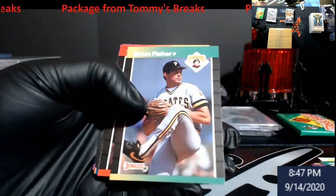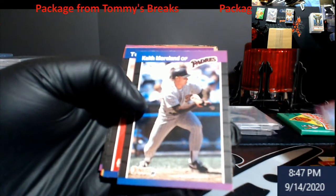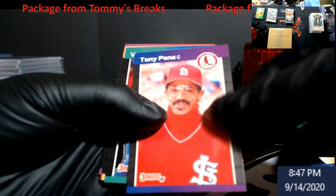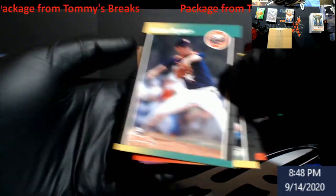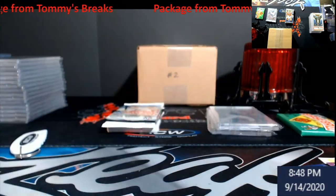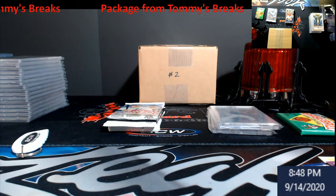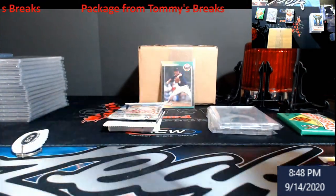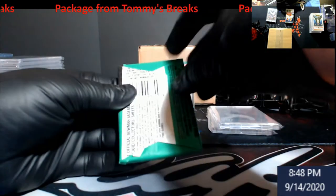Jose Yorubi, Tommy Gregg. There we go - Mr. Nolan Ryan for the collection! Harold Baines and Scott Fletcher. He's in a sleeve for the time being until he goes in the binder.